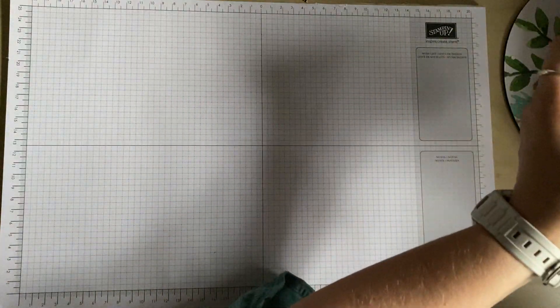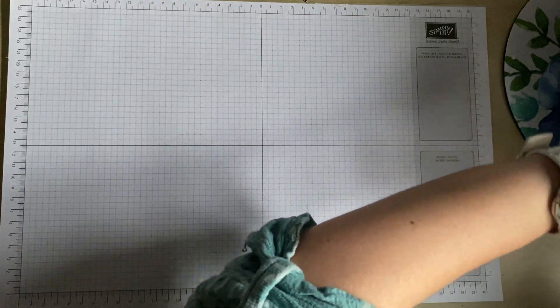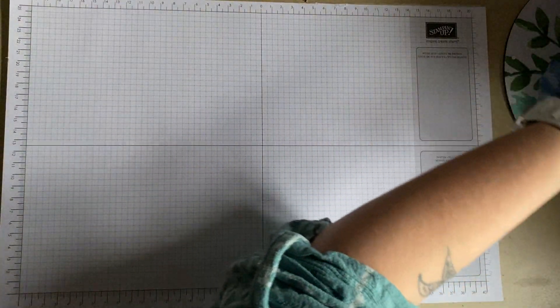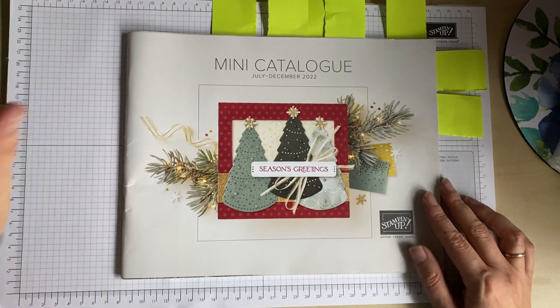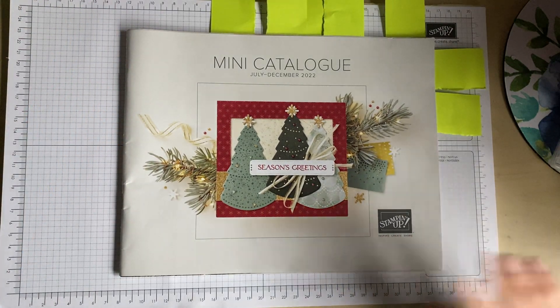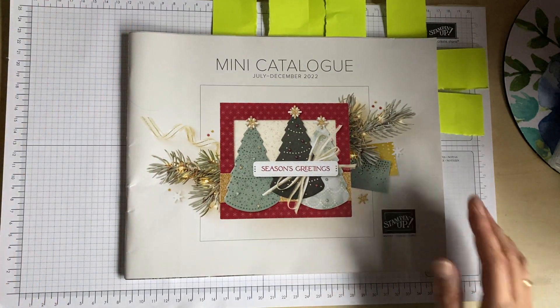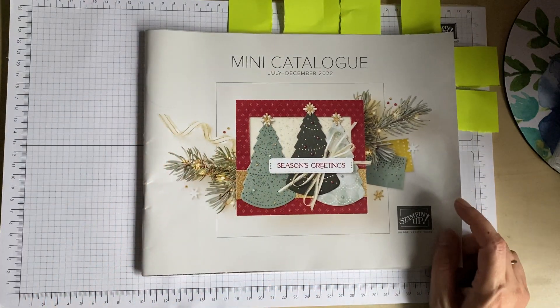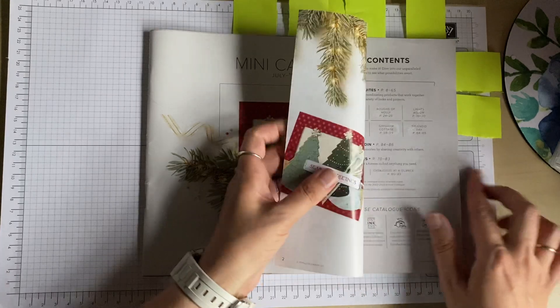I'll now go through the mini catalogue — the July to December mini catalogue. I've got a few items here with me, so I'll go through what I've got and you'll be able to see them in a bit more detail.